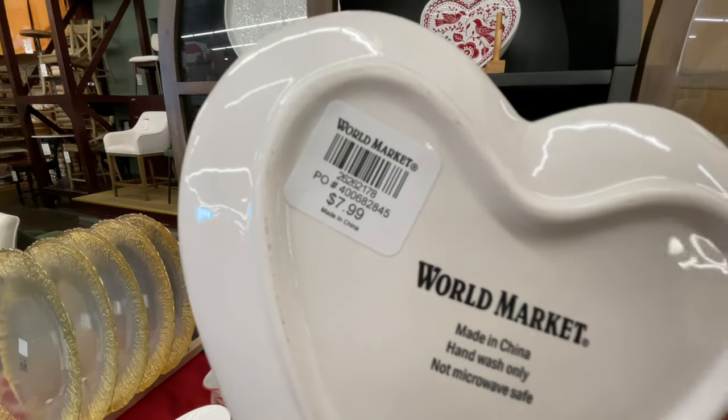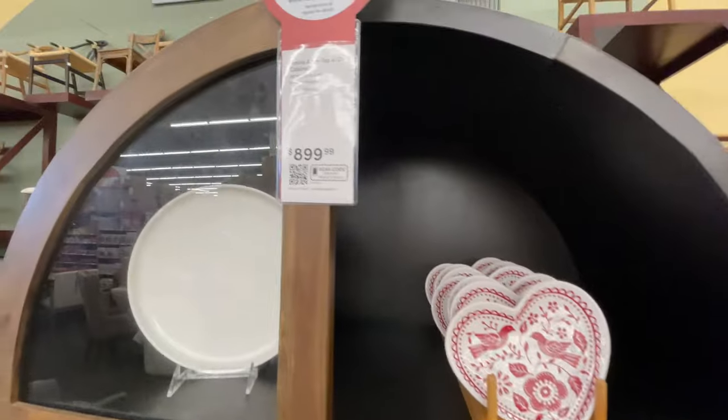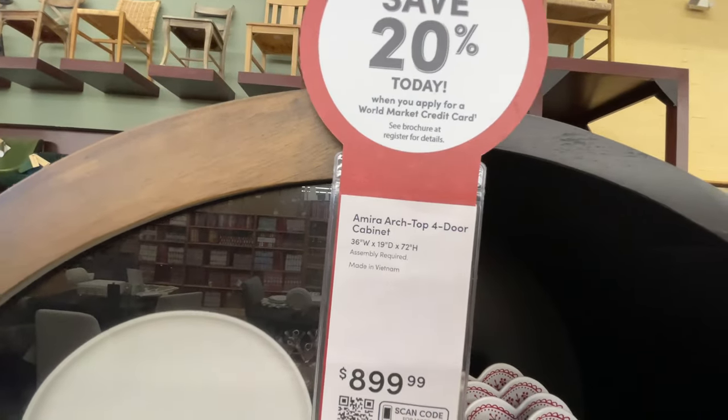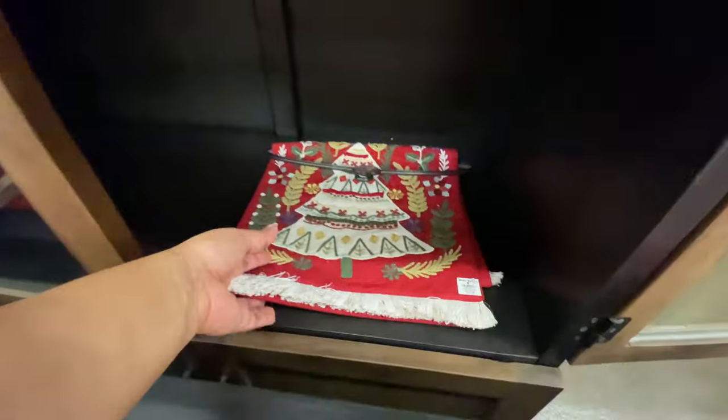Speaking of Disney, I will be at Disney later this week, y'all — just putting it out there. Let me know if you want Disney content. Look at this — save twenty percent, five hundred dollars for this entire armchair velvet situation.